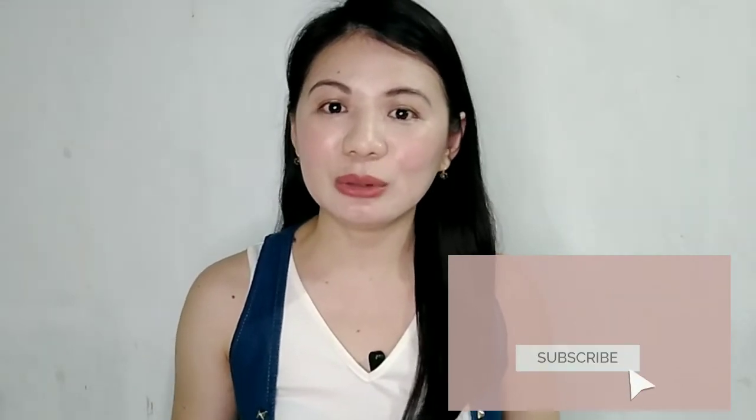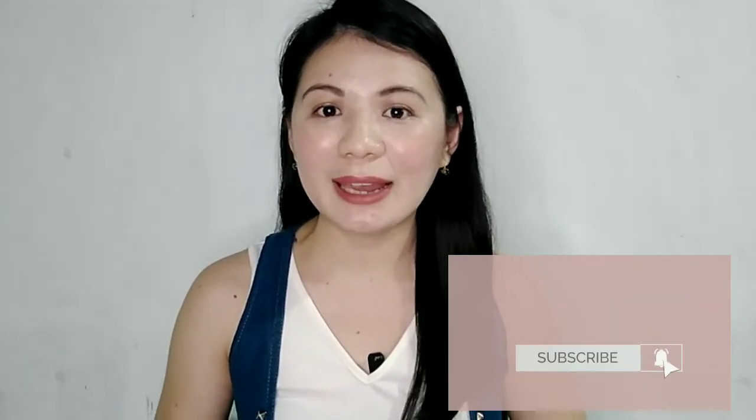Hello everyone! Welcome to Joanna Will Say. If you have been watching my previous videos, you already know that I suffered from acne. And of course, after acne, it will leave you dark spots. I'm going to talk about different active ingredients that you need to look for in a product that can help fade and also lighten your dark spots.